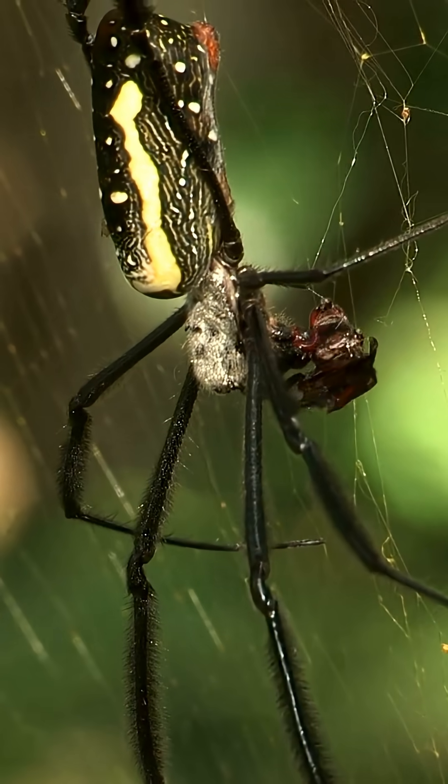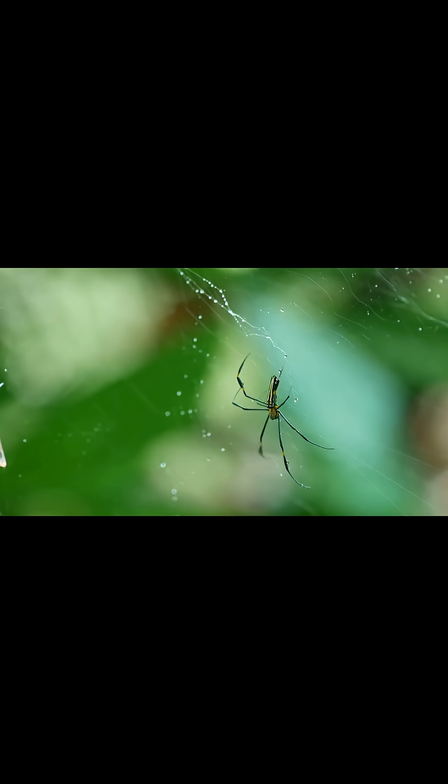From glimmering webs to deadly precision, the Golden Orb Weaver proves that beauty and danger go hand in hand.